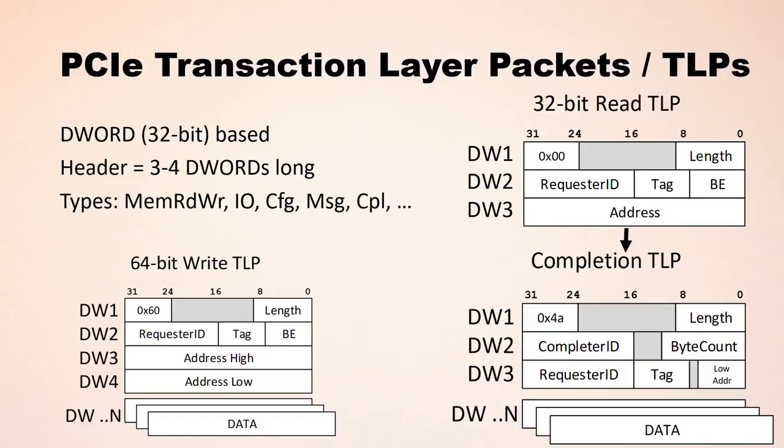PCI Express is packet-based. The packets are called transaction layer packets or TLPs. They are DWORD-based — 32-bit based — and usually consist of a header that is between three and four DWORDs long. TLPs come in different types: read memory, write memory, IO, configuration, messages, completions, and so on. Let's focus on the DMA TLPs — the memory read and write TLPs.